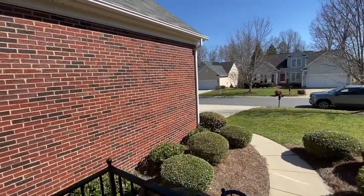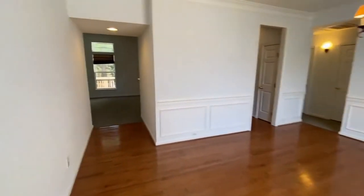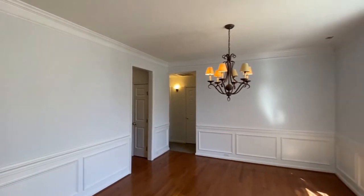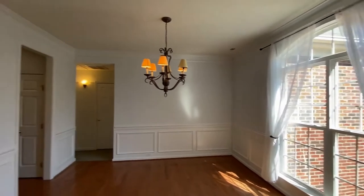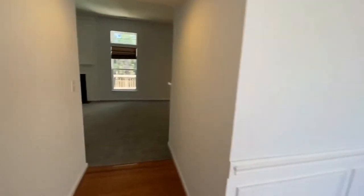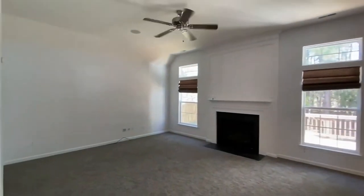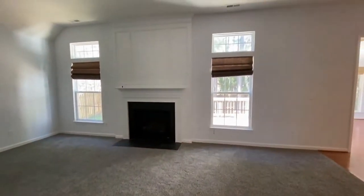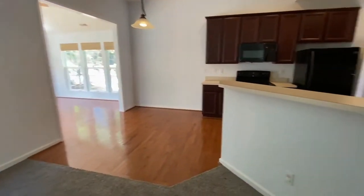As we enter this home we're welcomed by a formal dining room. The home has neutral colors and here we have gleaming floors, a beautiful picture window. As we walk through the hallway to the back, here is a very large family room with a gas fireplace, open to a kitchen.